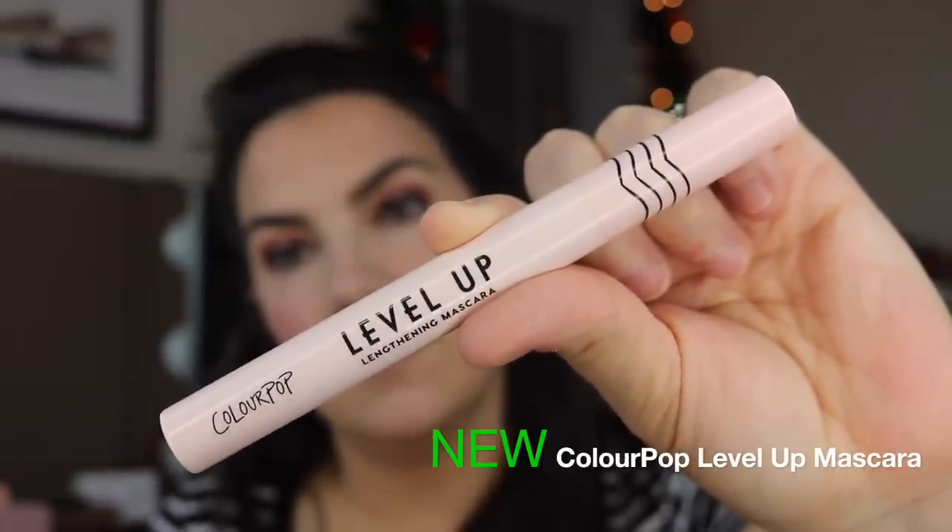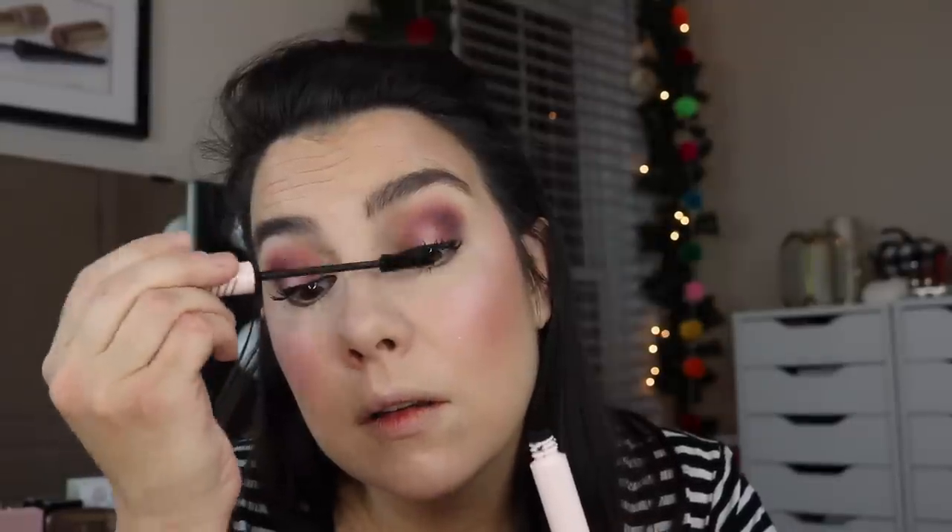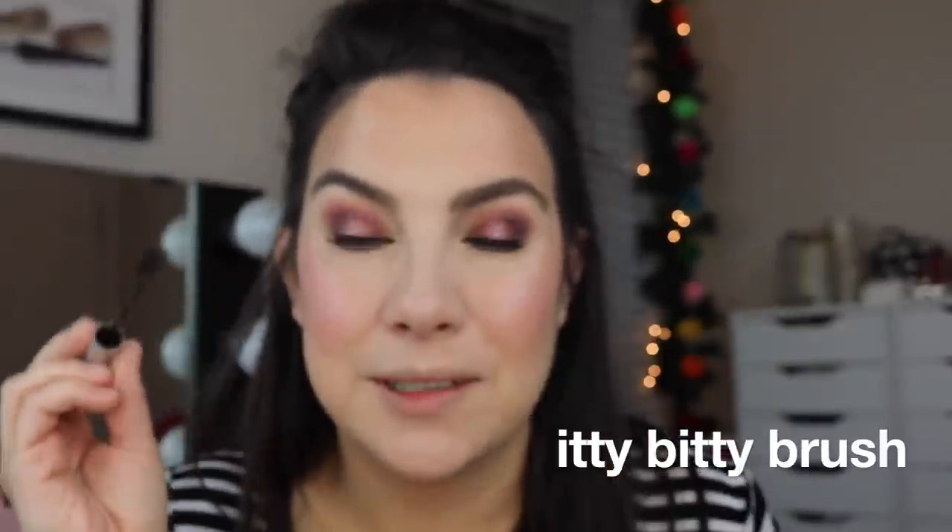The Level Up Mascara — I've used it in a past video and wanted to see how that volumizing primer might accent it, but I don't really feel like it did that much for it. I'm still trying that primer with different mascaras. The Lash Discovery waterproof, however, is a new find for my lower lashes and I'm loving it — it's wearing really well on me there.